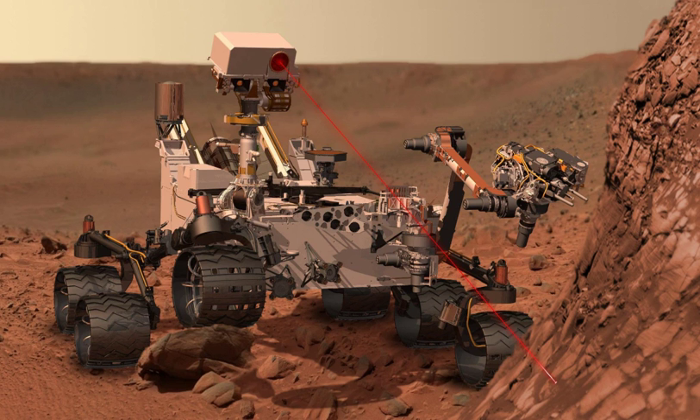Curiosity, Mars Science Laboratory by NASA: was launched November 26, 2011 at 10:02 Eastern Standard Time, and landed in the Aeolis Palus plain near Aeolis Mons, informally in Gale Crater, on August 6, 2012, at 05:31 UTC. The Curiosity rover is still operational as of November 19, 2018.